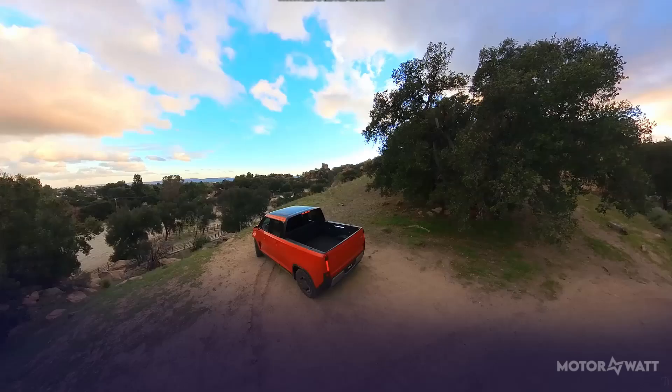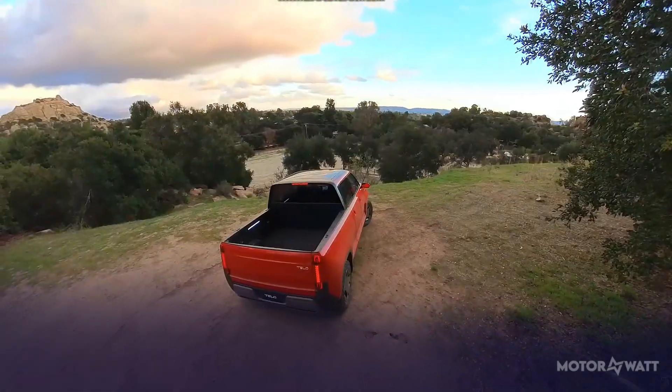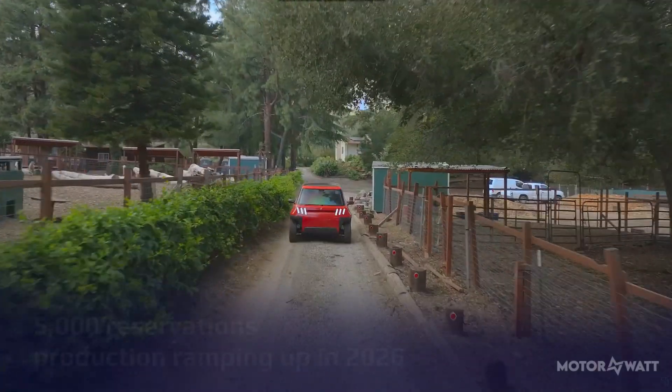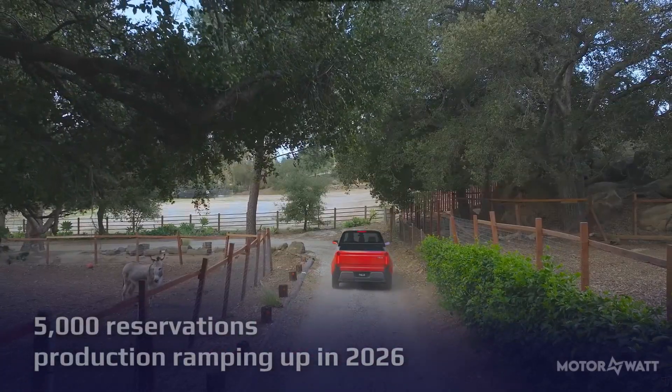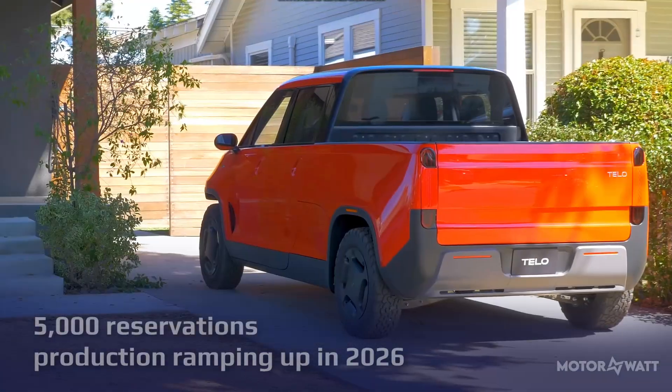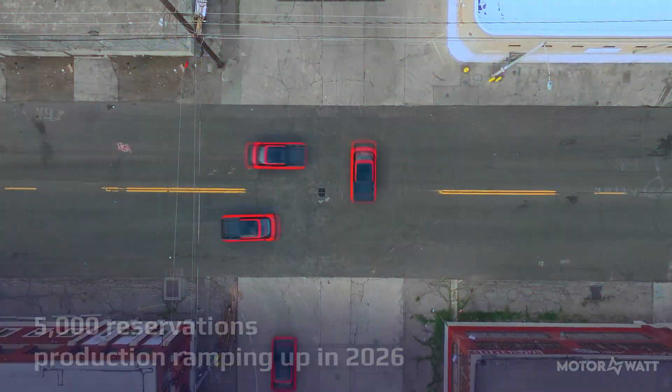Compared to rivals like the Ford Maverick Hybrid or Rivian R1T, the Tello MT1 doesn't try to be the biggest — it aims to be the smartest. With over 5,000 reservations and production ramping up in 2026, this tiny truck might just carry the future of urban utility on its squared-off shoulders.